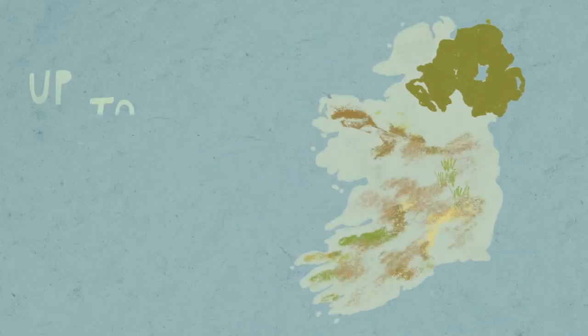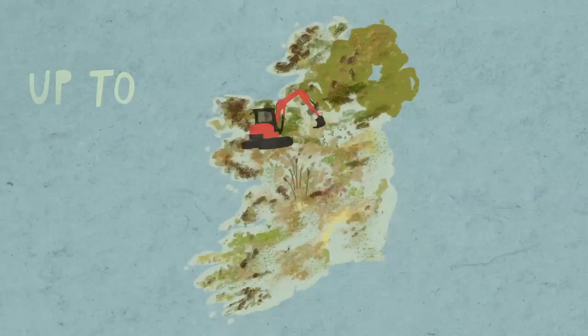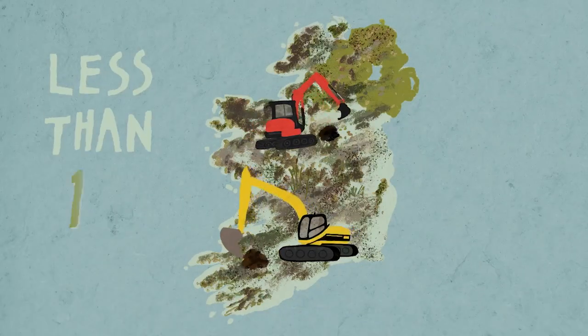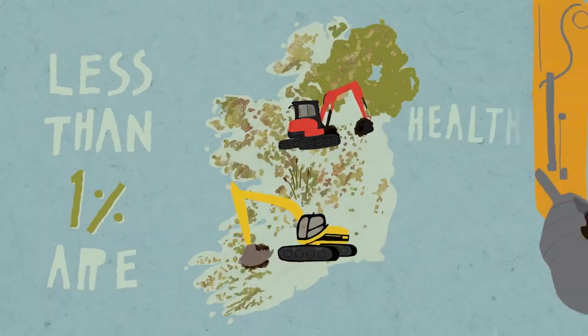Peatlands once covered up to 20% of the Irish landscape. However, over the centuries we used our peatlands mostly as a resource, so that now less than 1% of our remaining raised bogs are healthy living habitat.